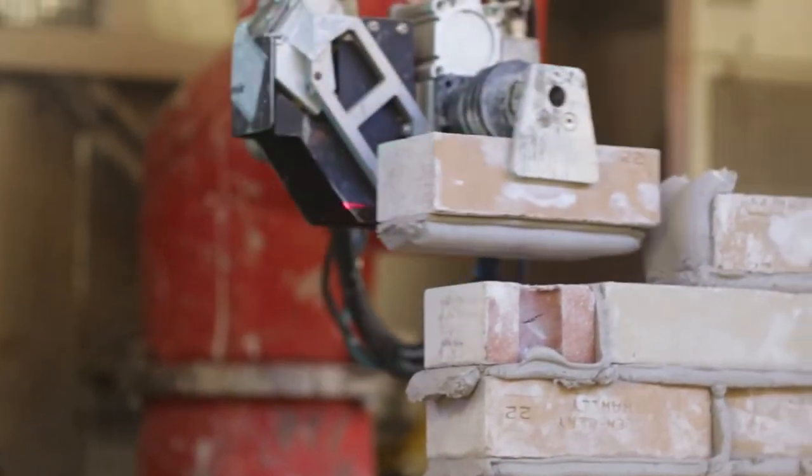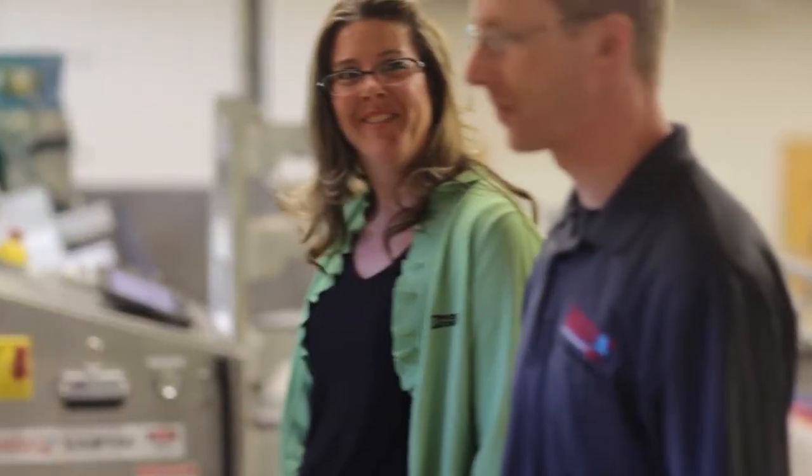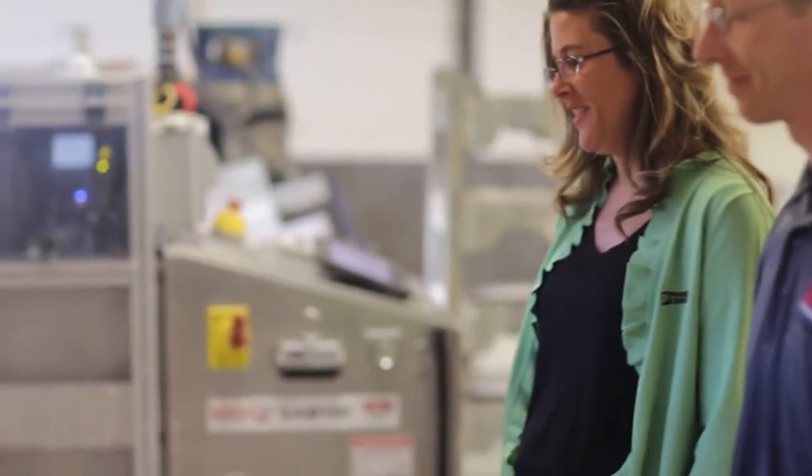To bring their designs to life, Construction Robotics relies on their ability to think outside the box, as well as a variety of products from Phoenix Contact. On Sam, we use over a dozen sensor-actuated cables. We link those in with the I/O, the lighting, and communication products from Phoenix Contact.